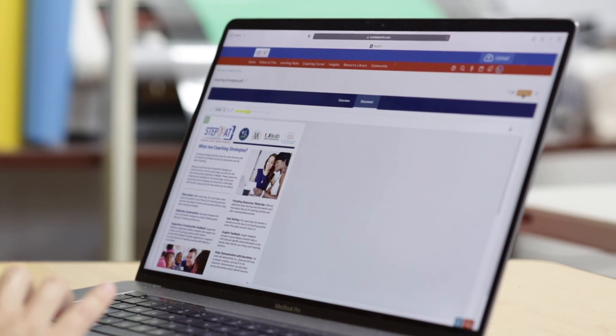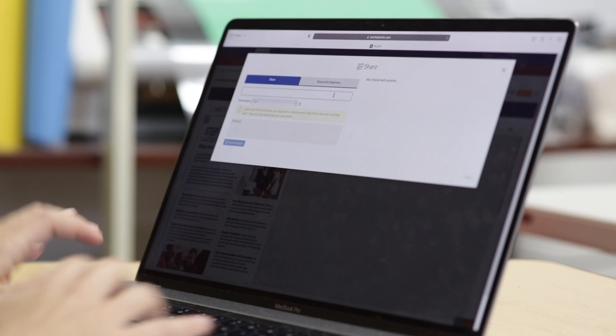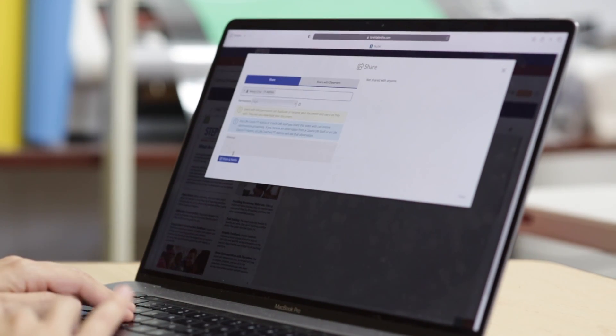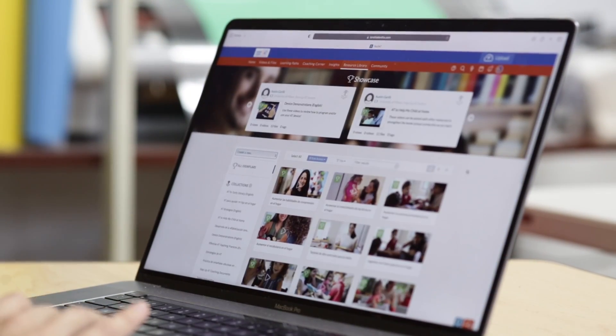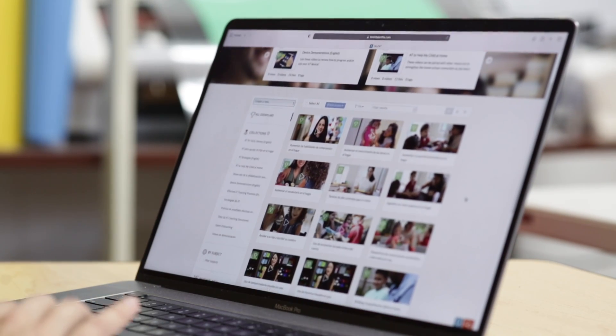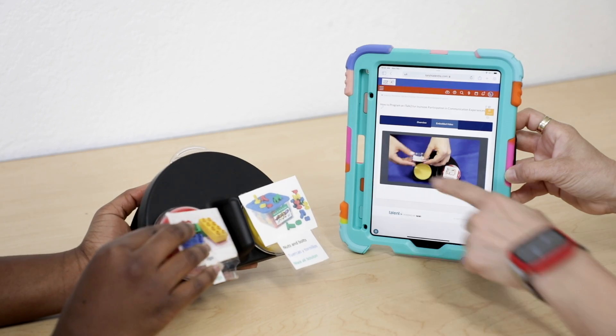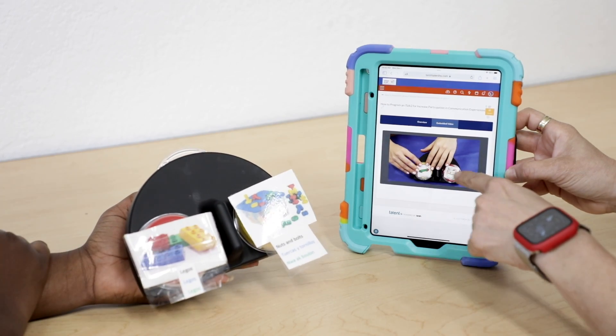You can share these by clicking the orange share button once you have uploaded and renamed them. In the resource library, we have also included all of our Step Up AT video resources. This will make it very easy for you to add just the right video so your teacher can program the AT device or learn to see how it is used in other classrooms.